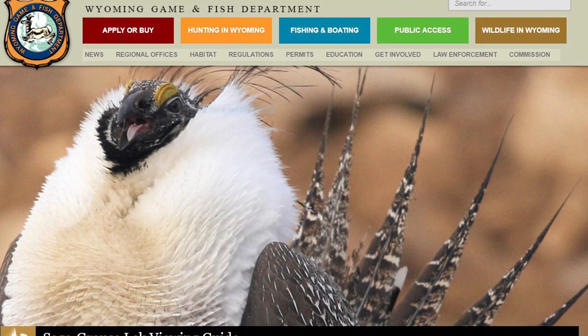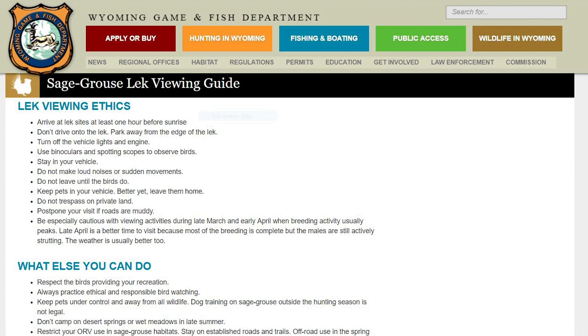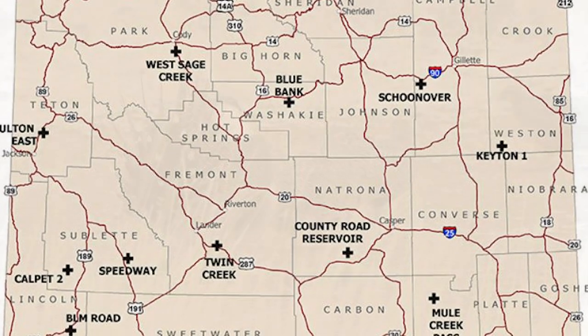The Game and Fish has added a sage grouse viewing guide on its website. This guide provides a lot of the same tips already discussed, but it also includes a downloadable map of some of the more popular lecks around the state of Wyoming.